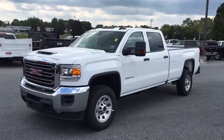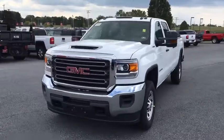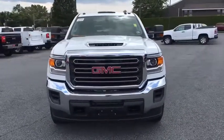2018 GMC Sierra 3500 HD. Epic power at a not so epic price.